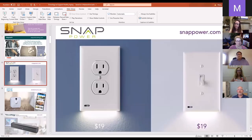Snap Power makes light switches and power outlet plates that have night lights built in. What I really like about Snap Power is the ease of installation — all you do is unscrew the plate and snap their plate right on. There's no wiring or anything. The night light is great in the dark and not too bright to be problematic.